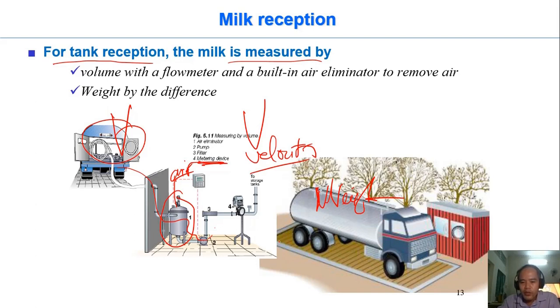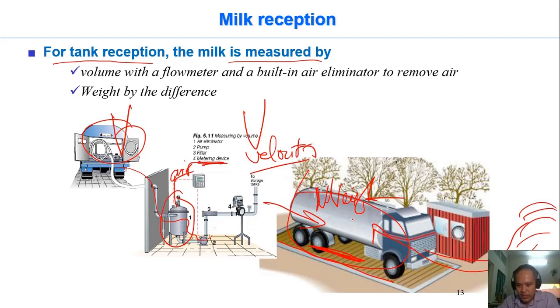Alternatively, they measure weight: when the truck enters, they weigh the whole truck, and after unloading the milk into the factory, the truck comes out and is weighed again. They calculate the difference between the entry and exit weights to determine the weight of milk introduced into the factory.